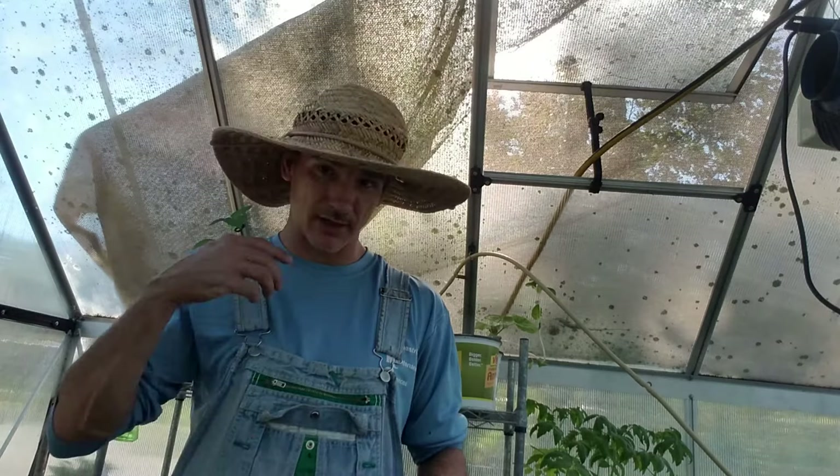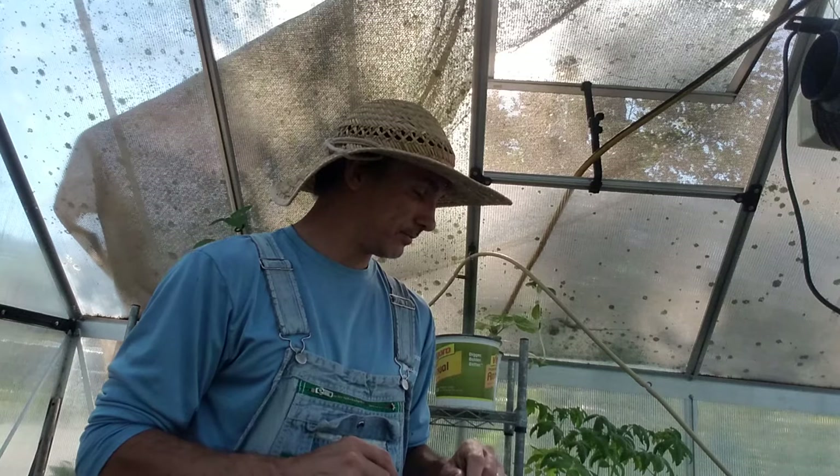Yes, you can have a greenhouse in South Florida. Yes, you should have a fan in there. They will get really hot if you're not careful, and you can fry all your plants.